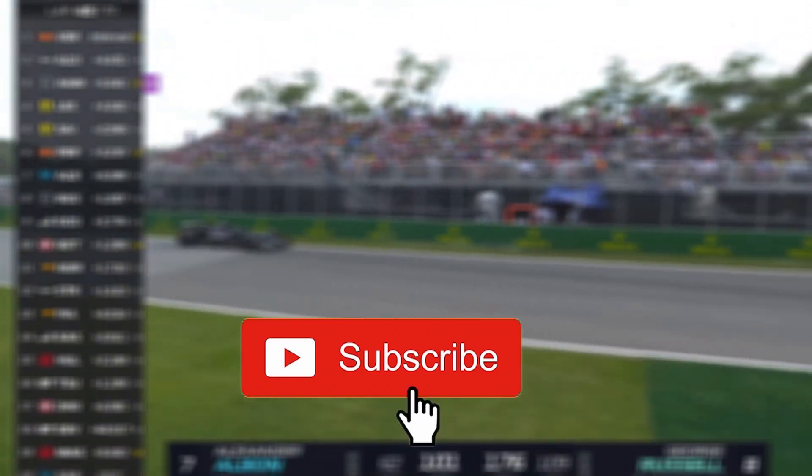If you'd like to help our channel, please like and subscribe so we can bring you more racing videos and coverage about the people in the racing world.